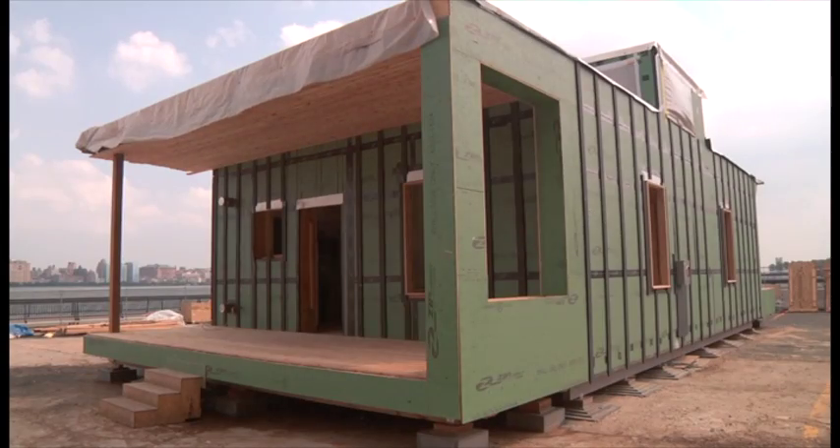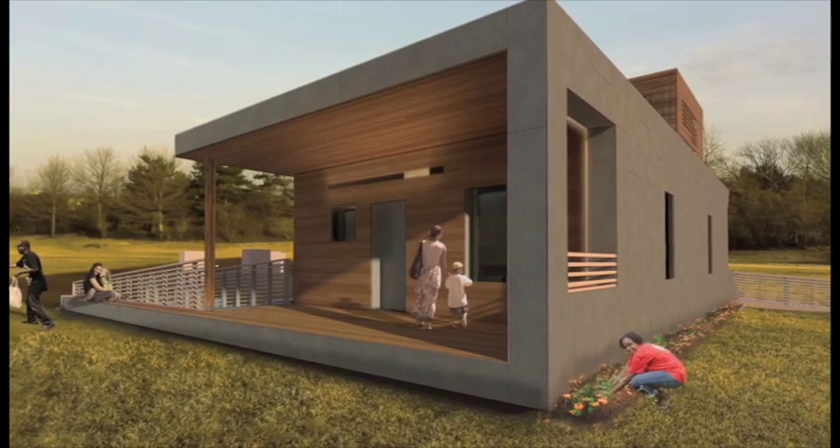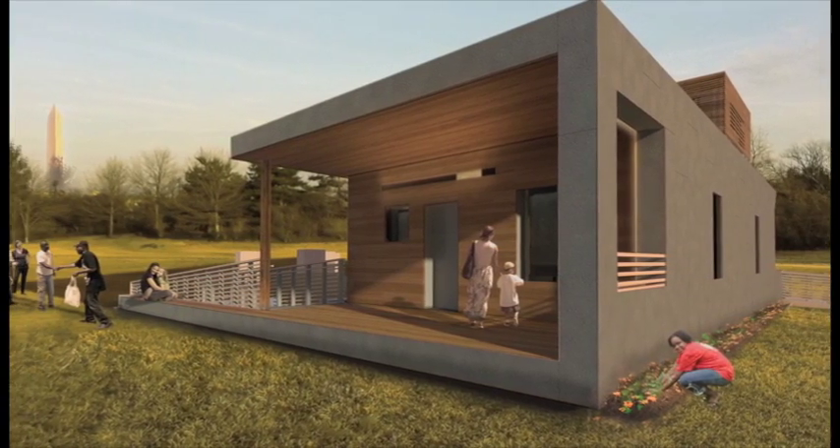EmpowerHouse unites high-performance building strategies and cost efficiency to create a model of affordable, healthy, site net-zero housing.